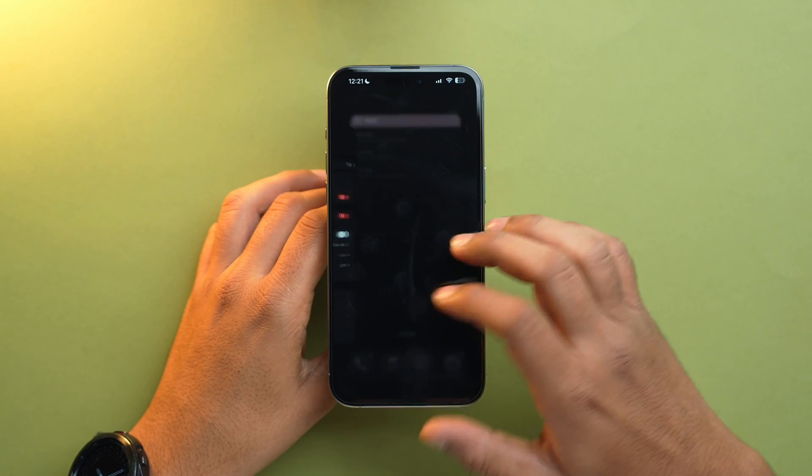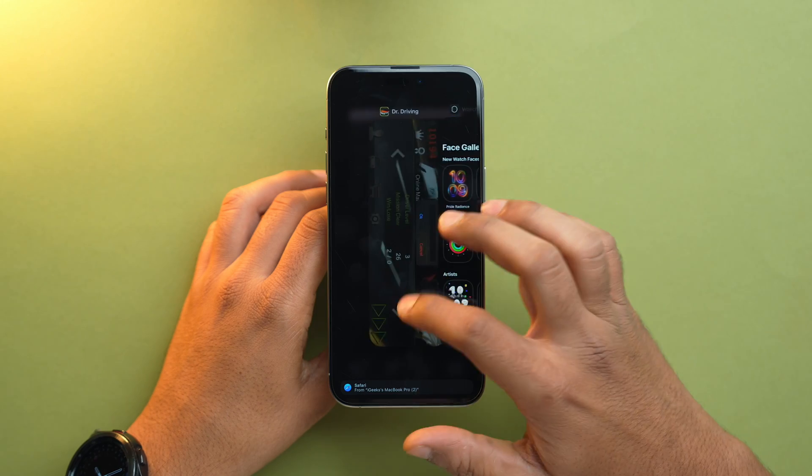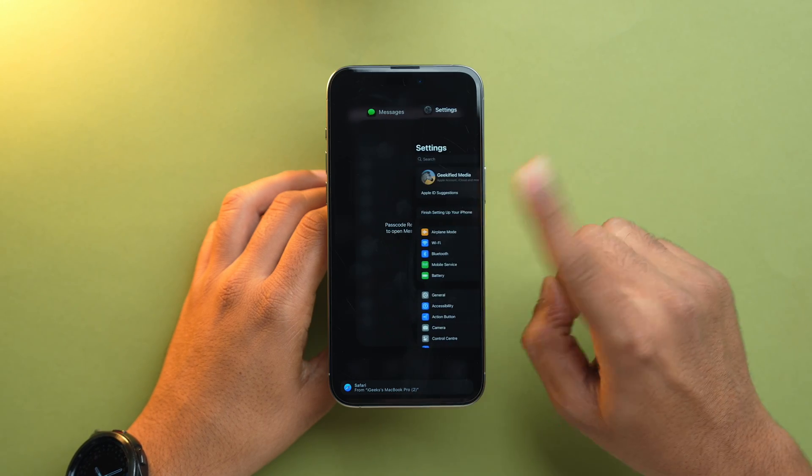For the last tip: do not close apps from the App Switcher, as this actually won't help. In fact, reopening an app requires a lot more power compared to running it in the background, so it will drain the battery more. Keep those apps running in the background and do not kill them from the App Switcher.